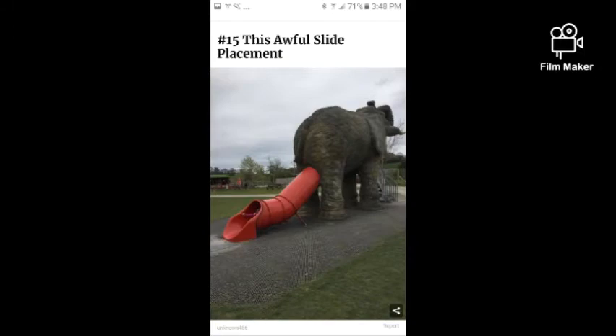This next awful playground fail has a slide that comes out of an elephant. Let's take a look at the picture. In what world would you want your kid to come out of an elephant's butt going down a slide? There is no way I would even go down that myself. Some people are just crazy.